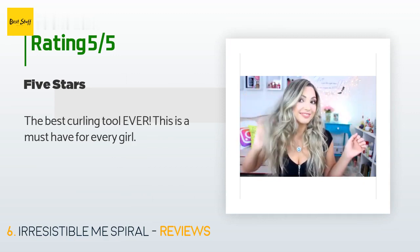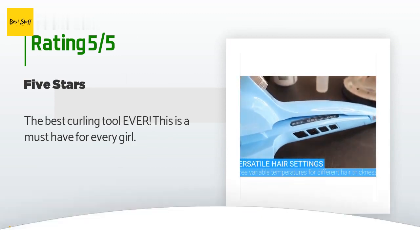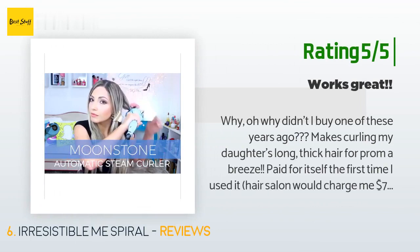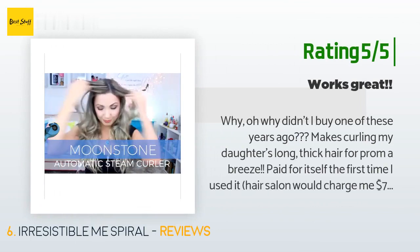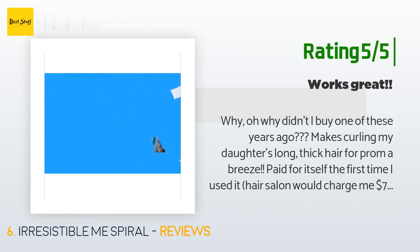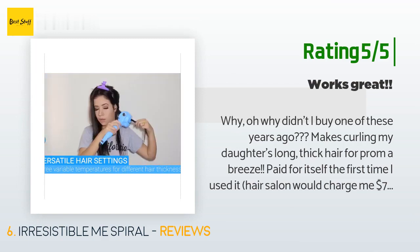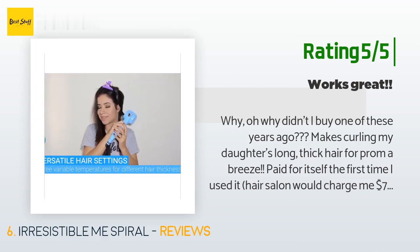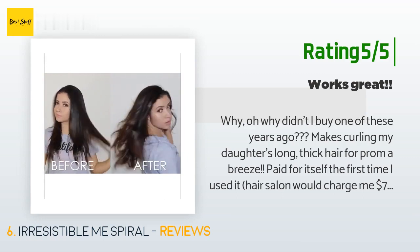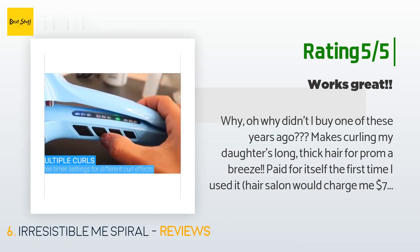There are 68 customer reviews for this product with an average rating of 3.5 stars. A customer said: the best curling tool ever — this is a must-have for every girl. Another happy customer said: why didn't I buy one of these years ago? Makes curling my daughter's long thick hair for prom a breeze. Paid for itself the first time I used it — a hair salon would charge me $70. No tangling. Just make sure you don't put too much hair in; it's more for spiral curls than large curls. Great product, fast shipping.